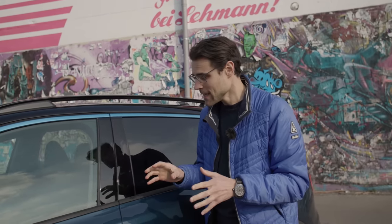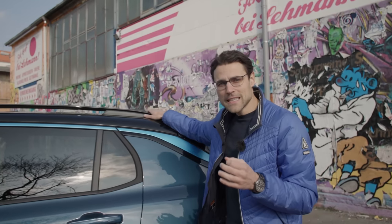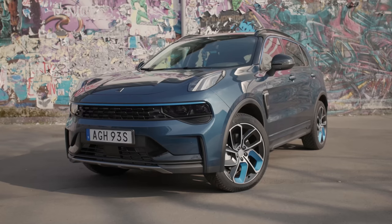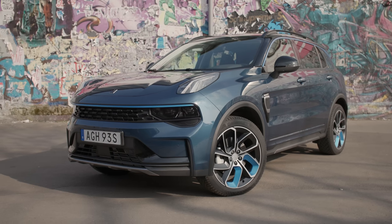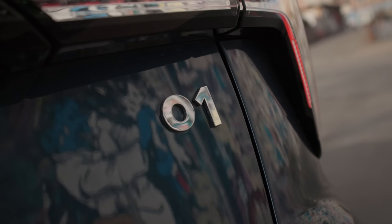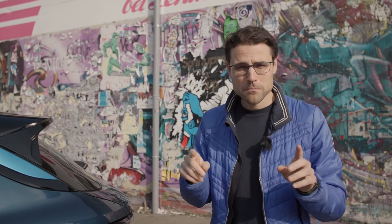It has a compact SUV size, and they do offer the car for purchase, but they'd rather you not buy it completely. Instead, they offer a subscription model for 500 euros per month in Europe, and that includes everything — insurance, taxes, and so on.